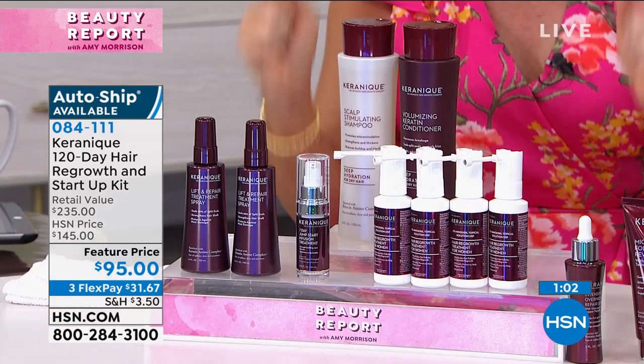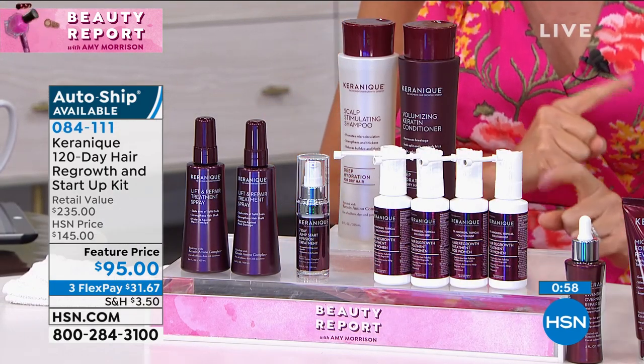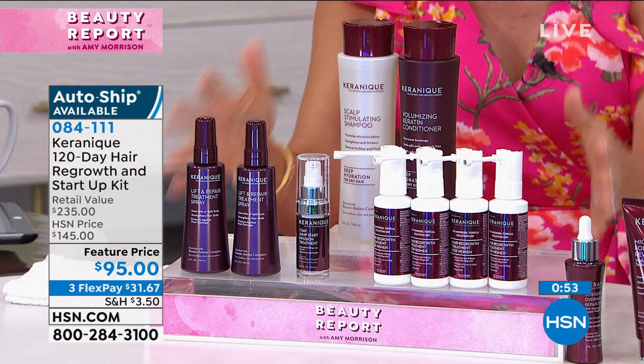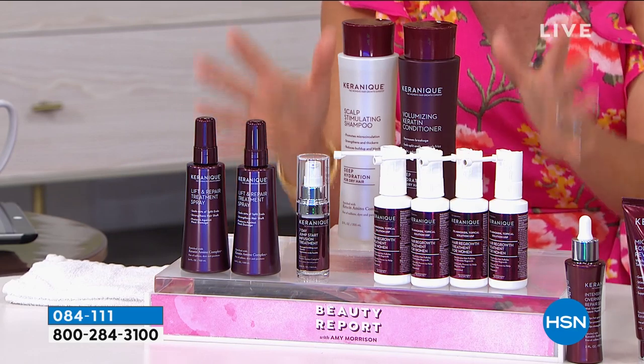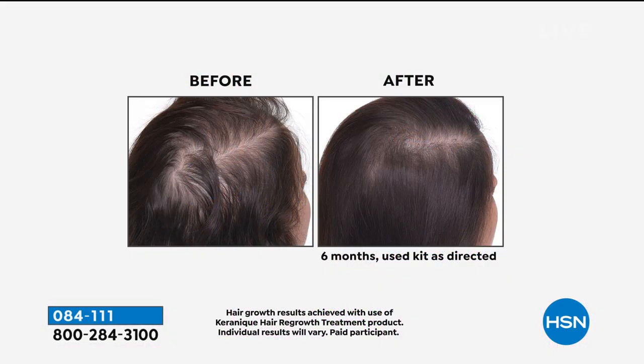Have questions? Find the answers at hsn.com. Search customer service to see our frequently asked questions. Use the search field to locate what you need. We're always here for you — email, live chat, or call us. Customer service, anytime, any way.